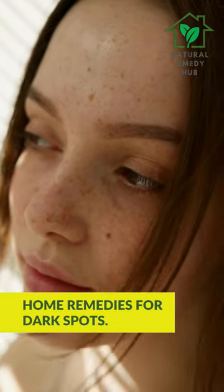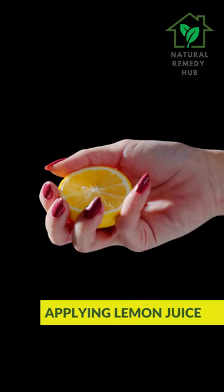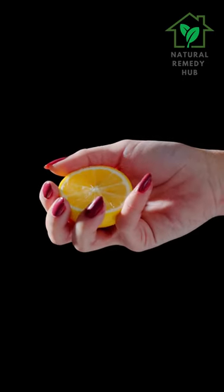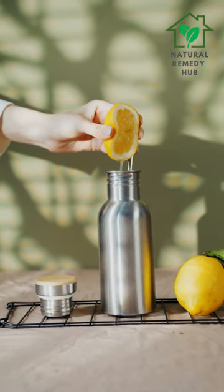There are several home remedies that may help reduce the appearance of dark spots on the skin, such as applying lemon juice. The natural acids in lemon juice may help lighten dark spots on the skin. Apply fresh lemon juice to the affected area with a cotton ball and leave it on for 10 to 15 minutes before rinsing off with water.